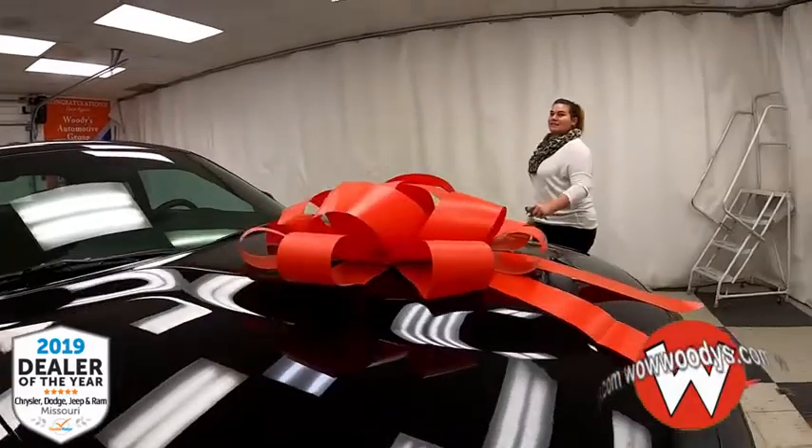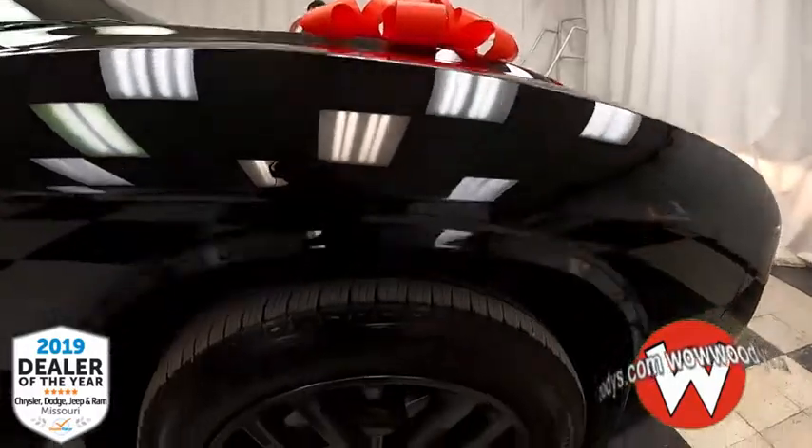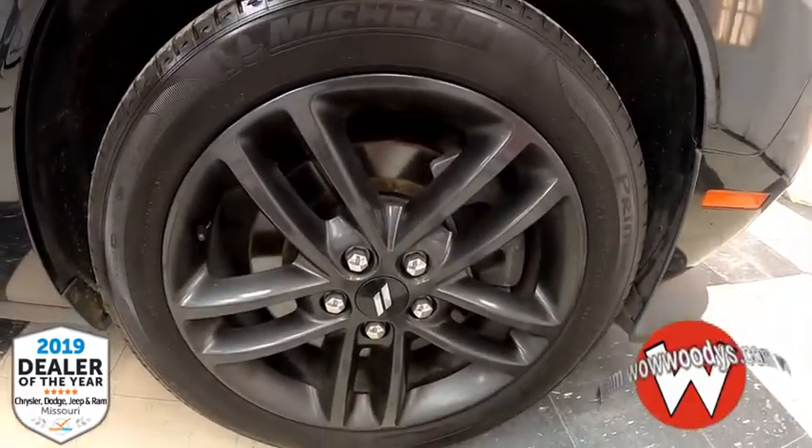Under the hood this is a 3.6 liter V6 engine, so you've got all that power underneath there. And checking out those wheels, they are blacked-out 19-inch Black Noise aluminum wheels.